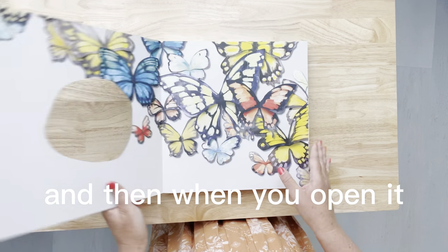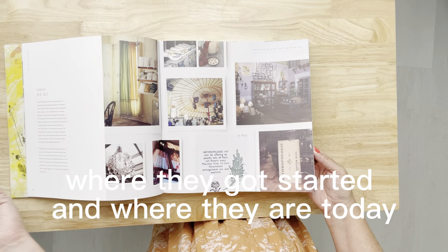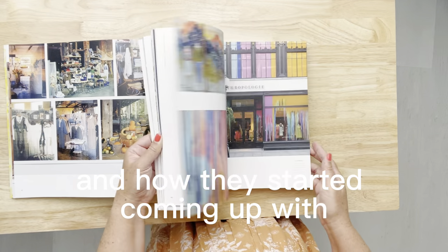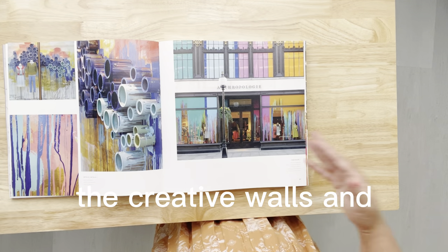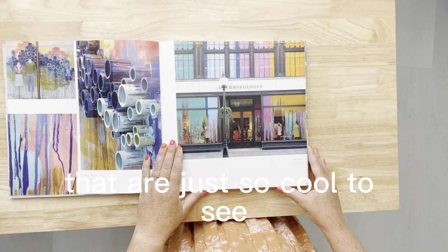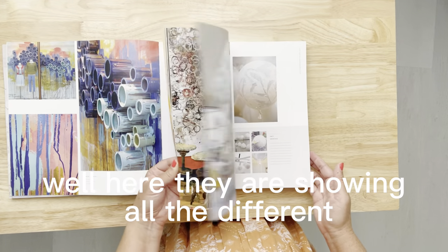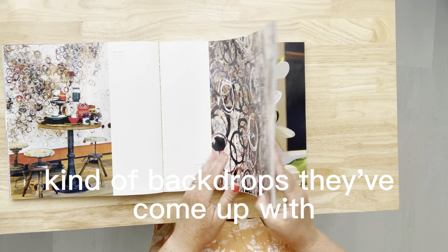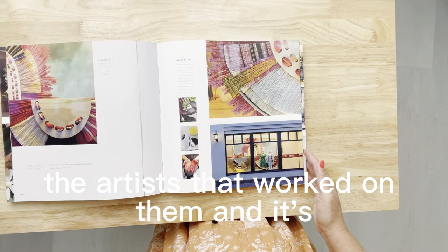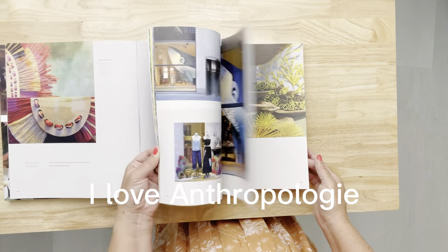When you open it, you get to see the beginning of Anthropologie — where they got started and where they are today — and how they started coming up with the creative walls and backgrounds they use in their stores, which are just so cool to see. Here they're showing all the different kinds of backdrops they've come up with, and they go into a little bit about how they made them and the artists that worked on them. It's really an amazing, inspirational book.